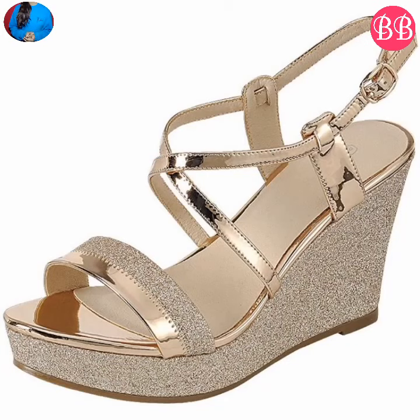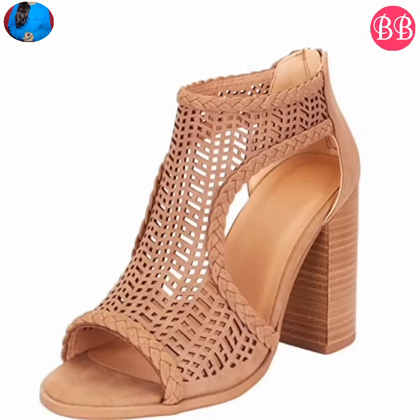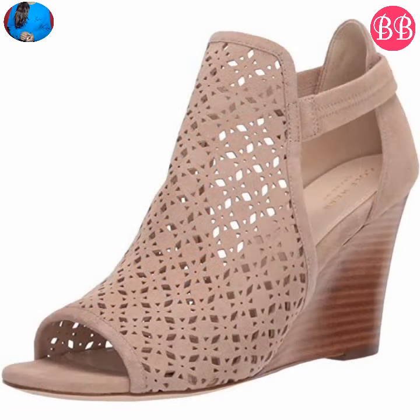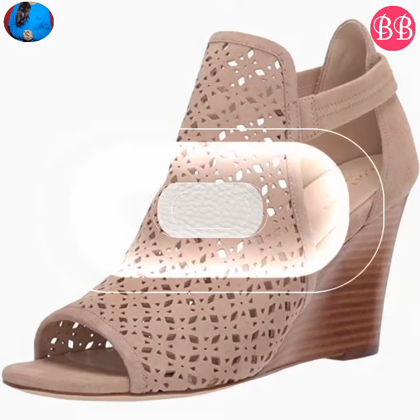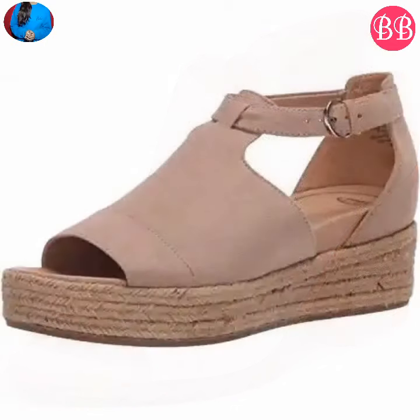Hello everyone, welcome to our channel Belly Babes, where you get the newest footwear designs. In this video we will show you a very stylish and fancy footwear collection with super material and high-quality color. Keep watching till the end so that you come to know about this whole beautiful collection.